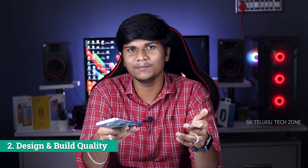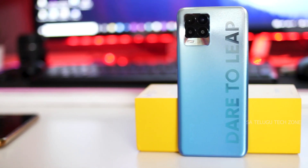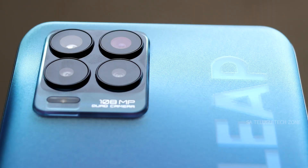Next, we are going to discuss design and build quality. The back has a polycarbonate and plastic finish with a matte texture. On the back, there is a Realme branding and a quad camera setup — a decent, minimalistic design. Build quality is perfect for this price budget. Realme as a company is doing very well.